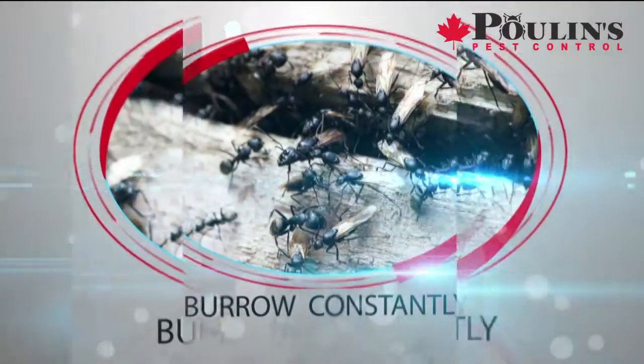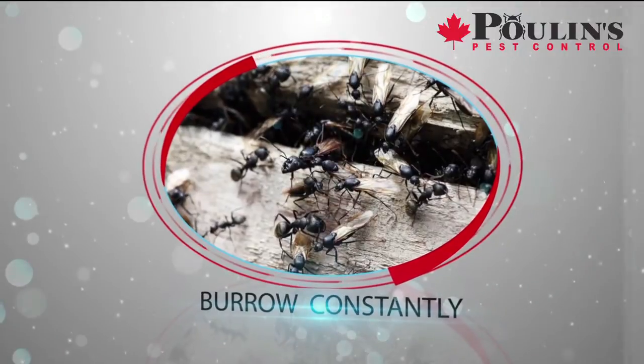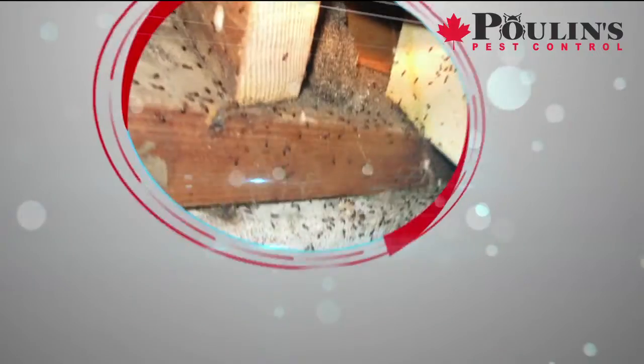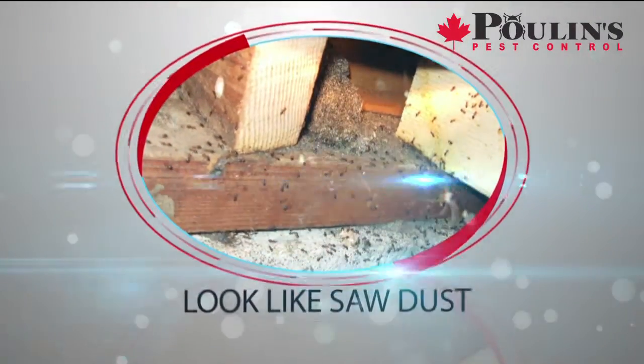They'll burrow constantly as the nest expands and push the wood that they remove from their tunnels out of the board. Often, you'll find cone-shaped piles of these cast-offs along the floor near the nest. This usually looks like sawdust.